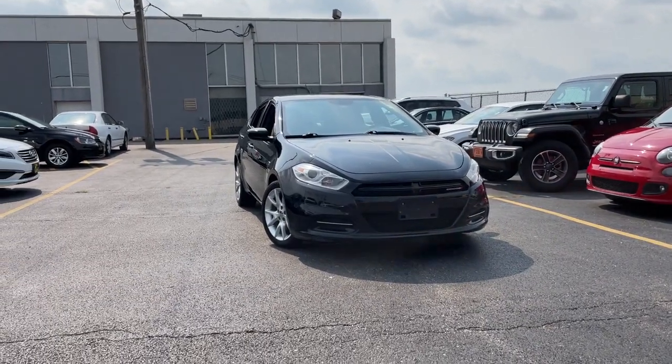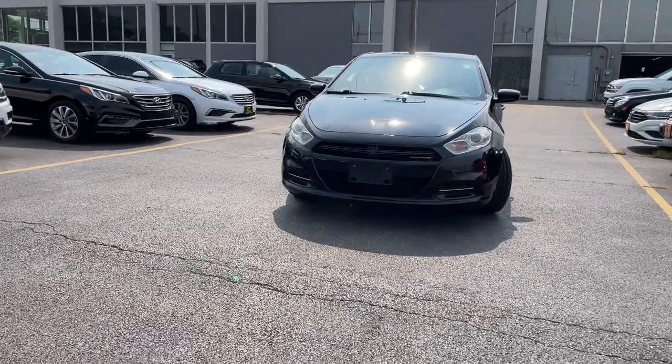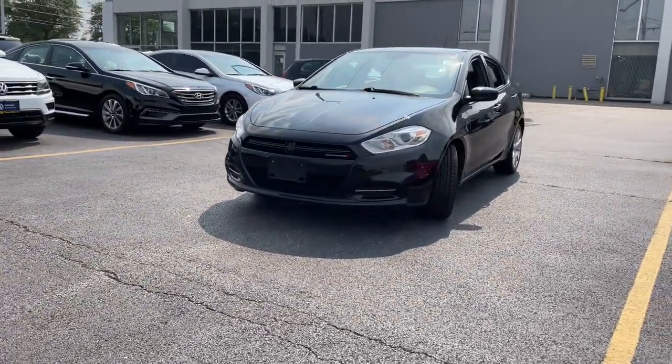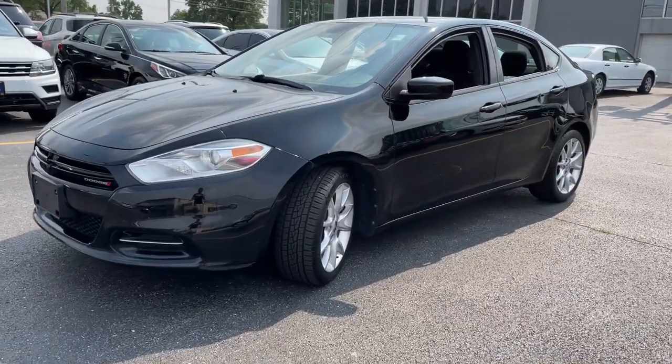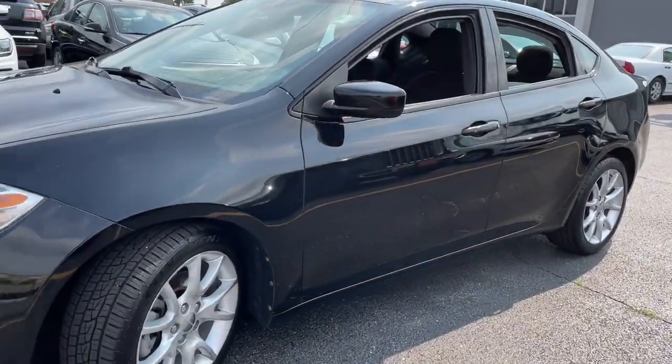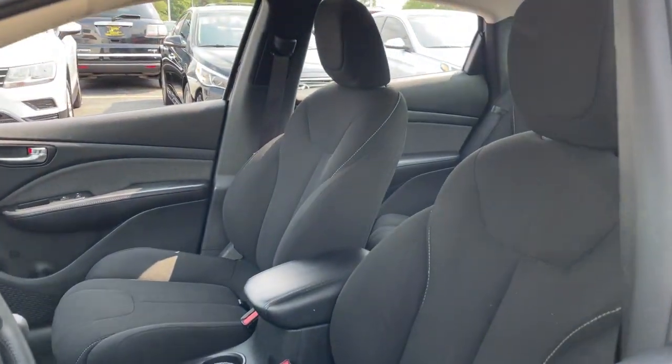Go home happy with the 2013 Dodge Dart. With less than 100,000 miles on the odometer, this vehicle stands out from the rest. You deserve a ride that was designed with your needs in mind. The time is right to take advantage of the technology, performance, and creature comforts this vehicle has to offer.